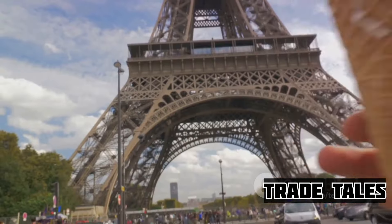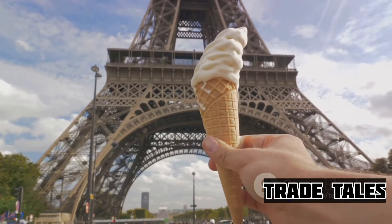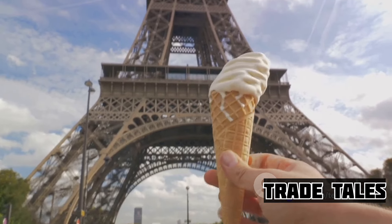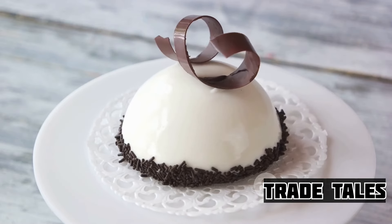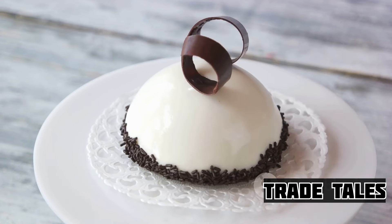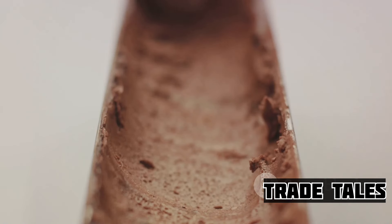Across the border, the French were not to be outdone. They took the concept, refined it, and presented it to their royal court. Ice cream became a symbol of luxury, a delicacy to be enjoyed by the elite. It was so coveted that recipes were kept secret, making it all the more enticing.